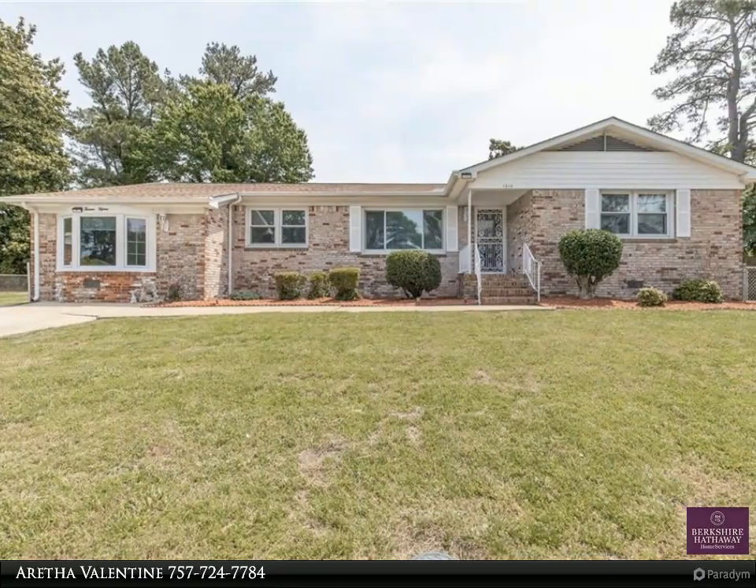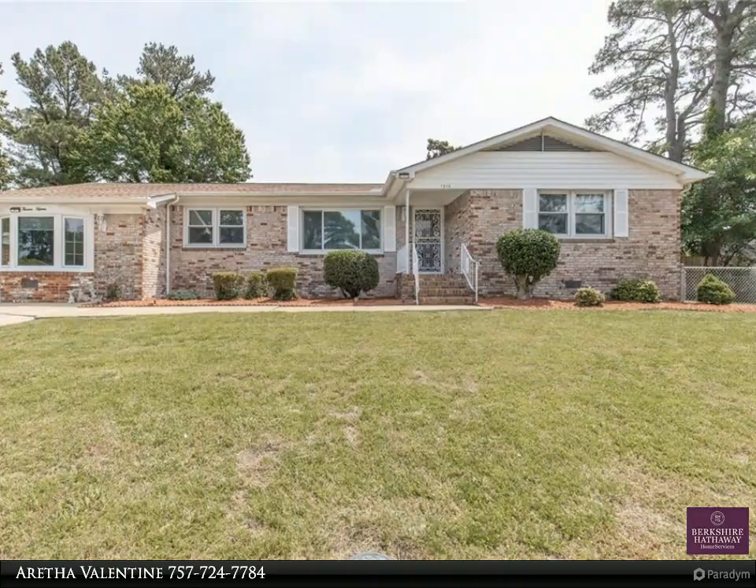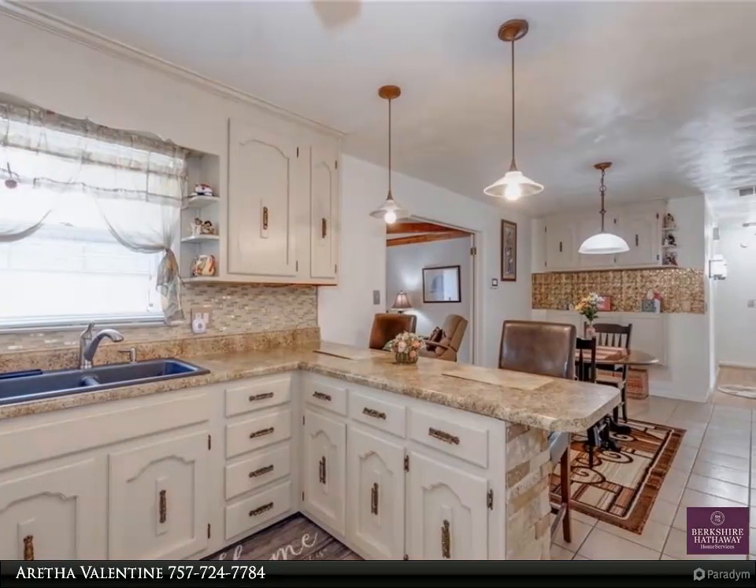This Berkshire Hathaway Home Services Town Realty property video is presented by Aretha Valentine. Extraordinary beautiful brick ranch on a large lot with some water views and manicured lawn and landscaping.